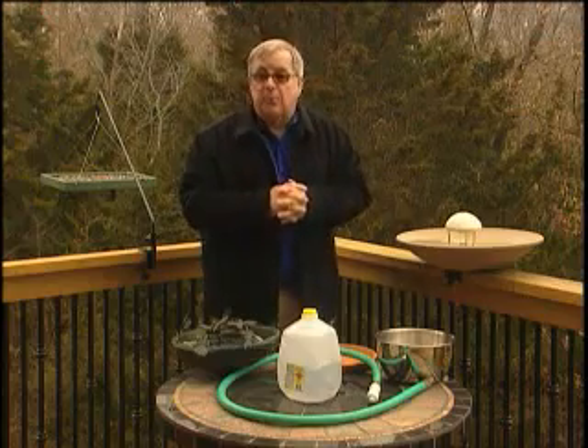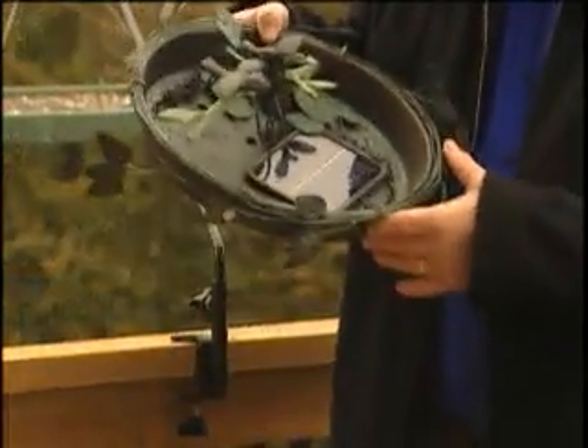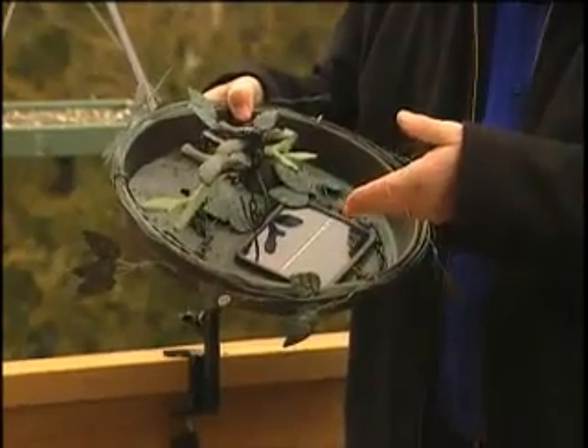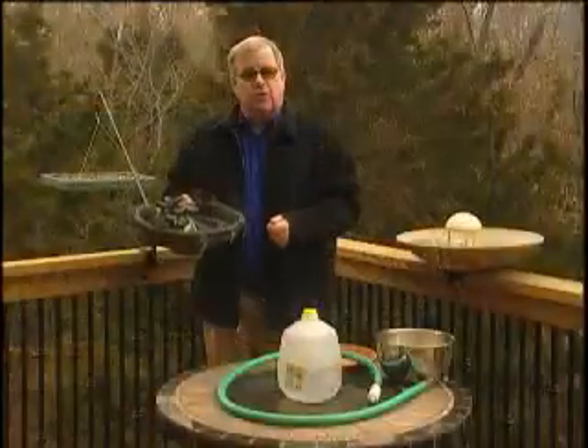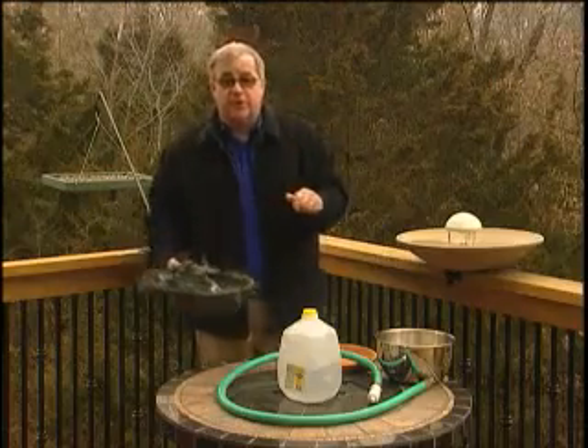Those are birds that won't normally come to your yard. I also love these great new solar-powered birdbaths — a great way to move water with no electric cords or water lines. The solar panel simply captures the sun and moves the water for you.